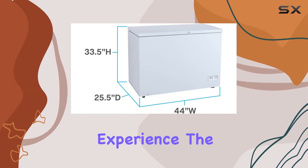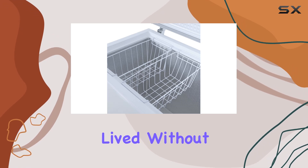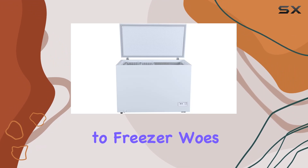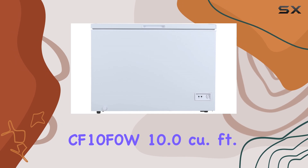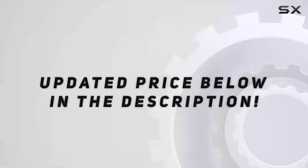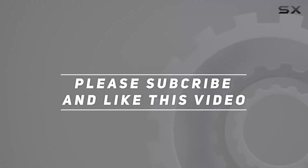Trust me, once you experience the convenience and reliability of this freezer, you'll wonder how you ever lived without it. So what are you waiting for? Say goodbye to freezer woes and hello to endless frozen food possibilities with the Avanti CF10F0W 10.0 cubic feet chest freezer. Check out the video description for the updated price, and thank you for watching.